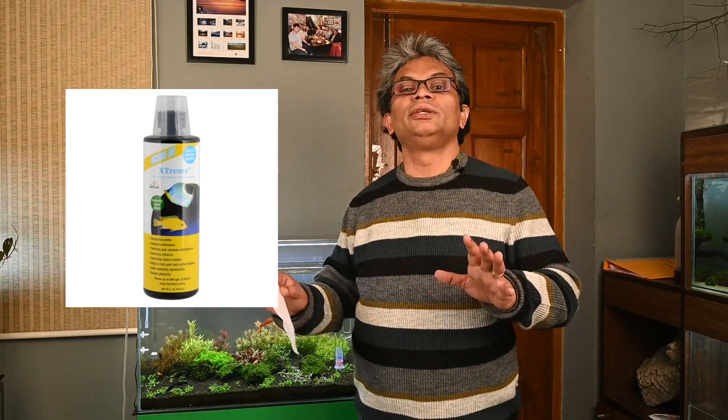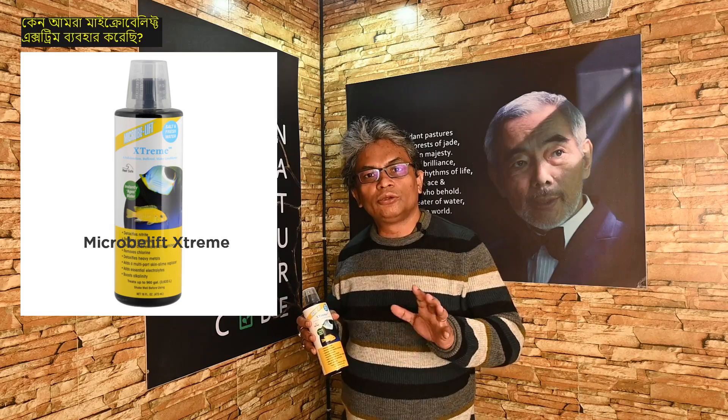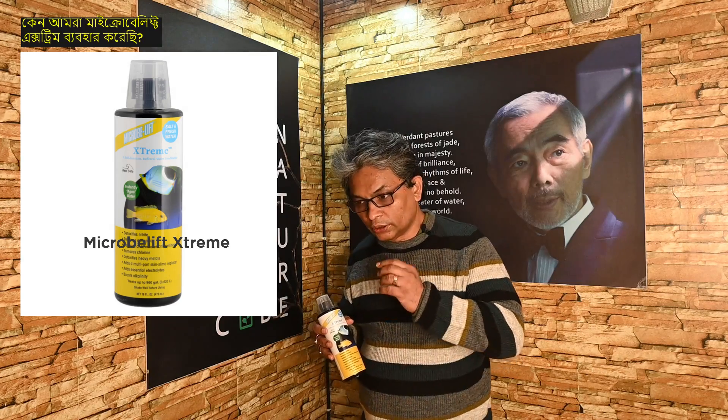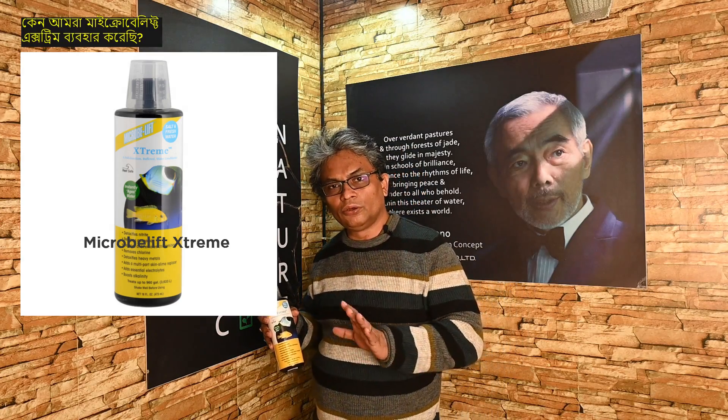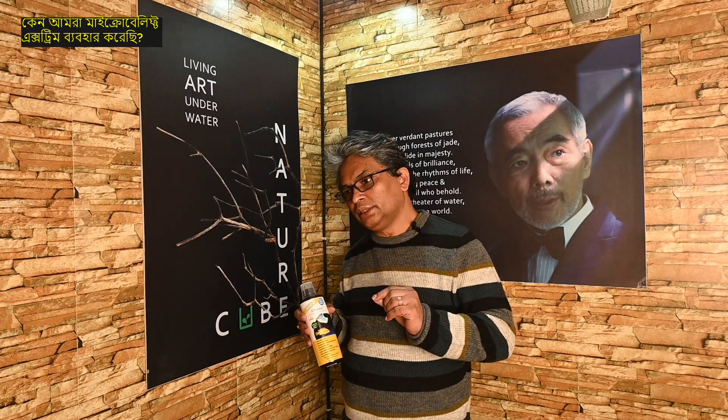We decided to use a product called Microblift Xtreme. This product has an advantage over other products on the market — it is important to use it correctly. Xtreme has the advantage of reducing the amount of ammonia and nitrate levels effectively.